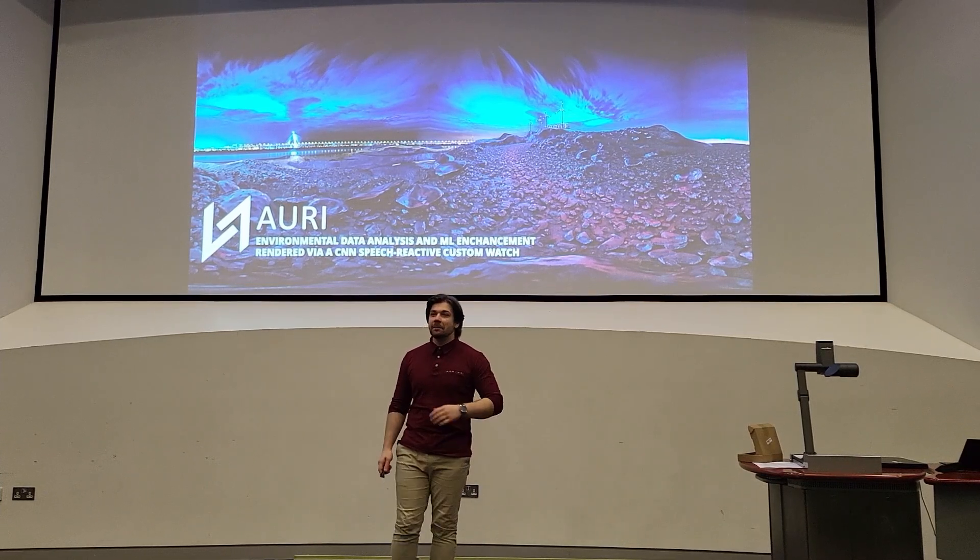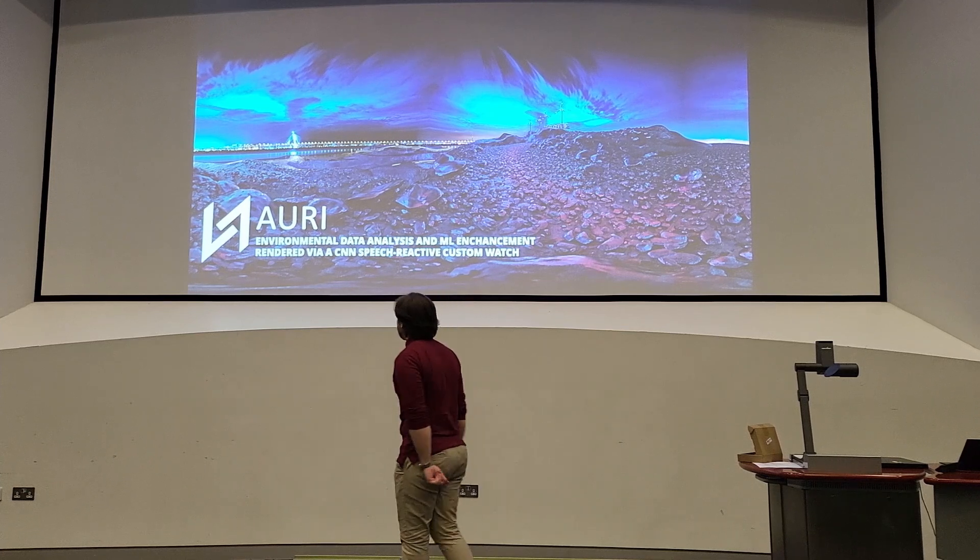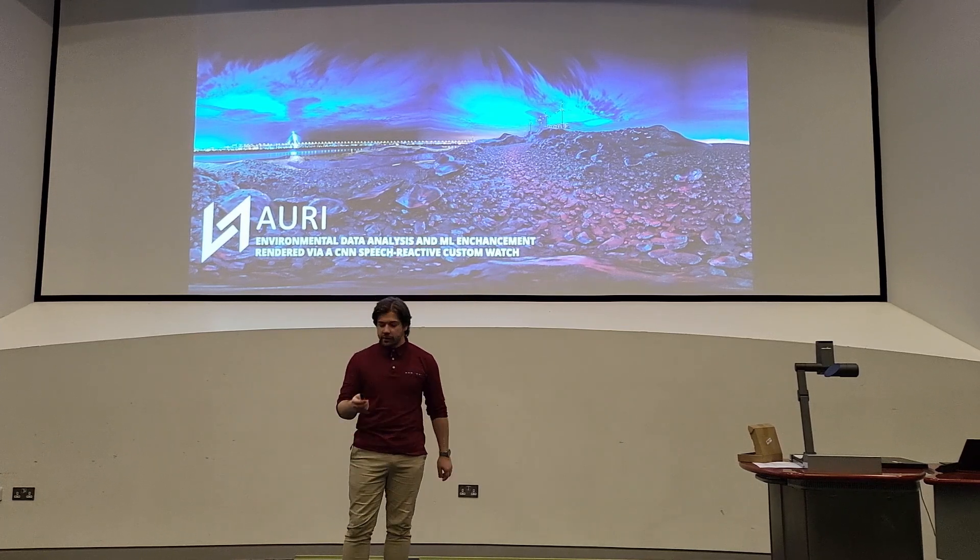Hello and welcome everyone to my final major project presentation, part of the environmental data analysis and machine learning enhancement rendered by a CNN speech-reactive custom watch.